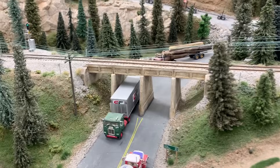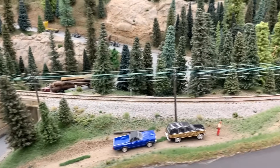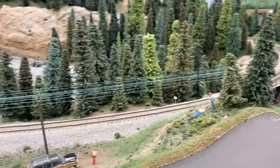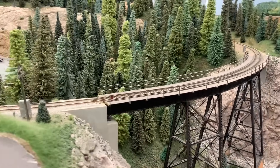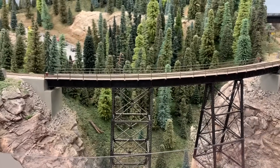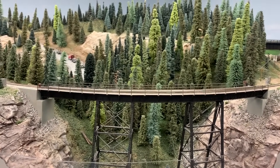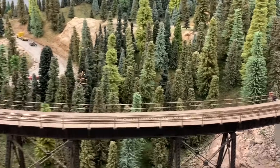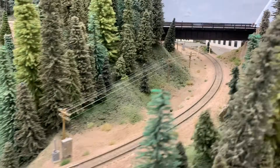Continuing the journey eastbound up the grade, the tracks go through a set of intermediate signals after coming out of the tunnel, cross a small mountain road, and then go over a large trestle. This is just a really neat scene with bridge, scenery, and trees very reminiscent of many scenes you'd find on either Stevens Pass or Stampede Pass — prototype rail lines found in the Cascade Mountains of the United States.